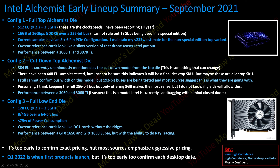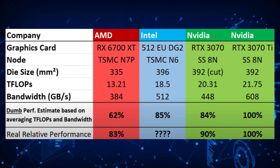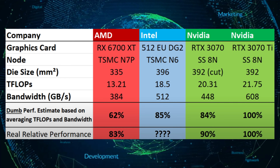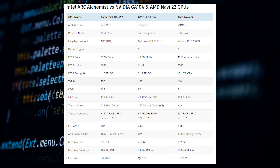Starting with the top-end configuration: the top Alchemist 512 EU variant has just one configuration listed so far, utilizing the full die with 4096 cores and up to 16GB of GDDR6 memory. The Xe HPG Alchemist 512 EU chip is suggested to feature clocks of around 2.2 up to 2.5 GHz, though it's unclear if these are average or maximum boost clock speeds. The card is expected to be faster than the RX 6700 XT and the RTX 3070.